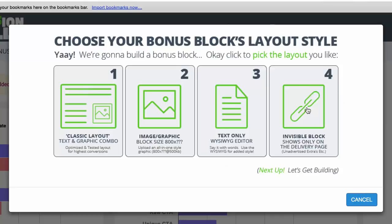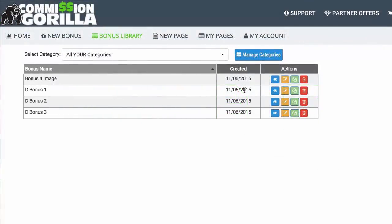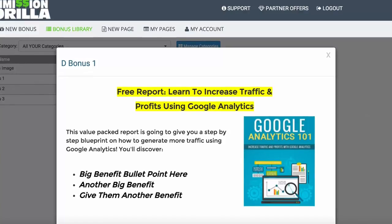Then you also have an Invisible Block, which is essentially something that shows on the delivery page. So after somebody buys your affiliate promo and goes to the bonus delivery page, this is where you can show these blocks. Let me quickly show you a couple of examples. Here's your Classic Layout — this is the classic block, which is basically text, and then you have an image of a report, some benefits, a little bit of copy.